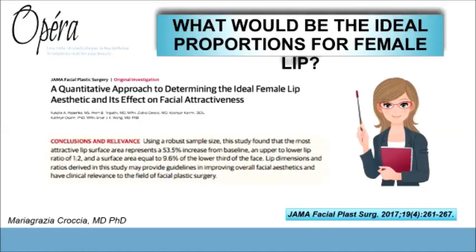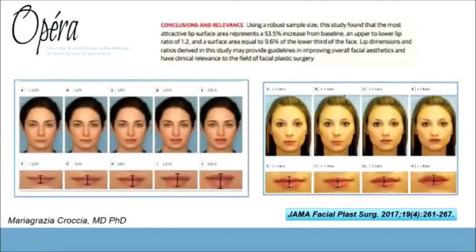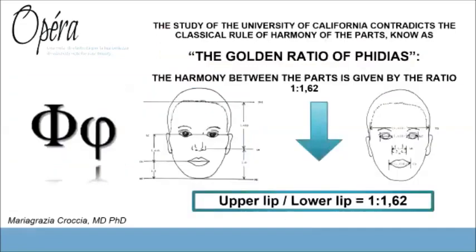A study published in 2017 by the University of California showed that after different case studies, the best harmony in the face was obtained when an enlargement of 50 percent of the mouth was achieved, resulting in a proportion between upper and lower lip of 1 to 1.2.